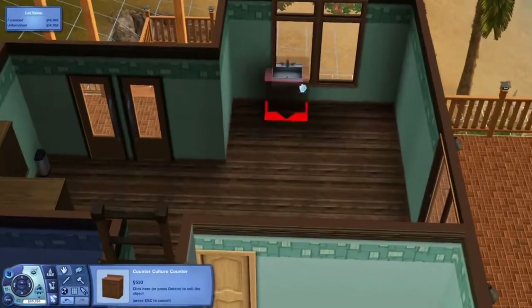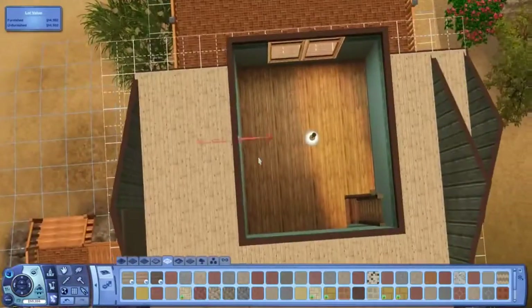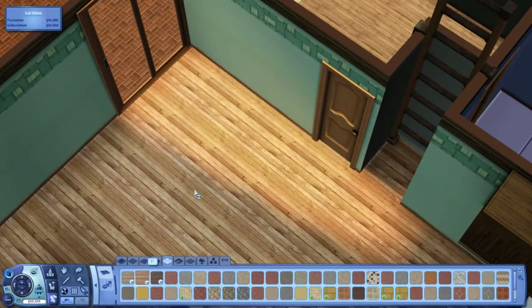I recommend tile in a vacation home — a beach home. But I'm trying to find the right wood right now. Don't worry. Is that what you're doing? Yes, it's what I'm doing.